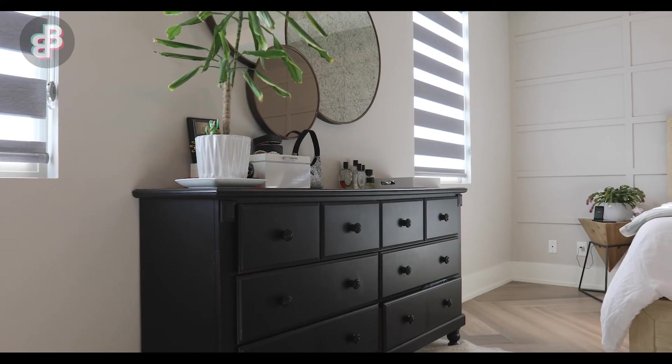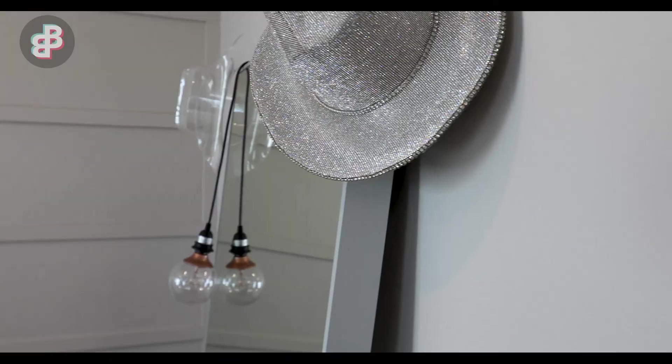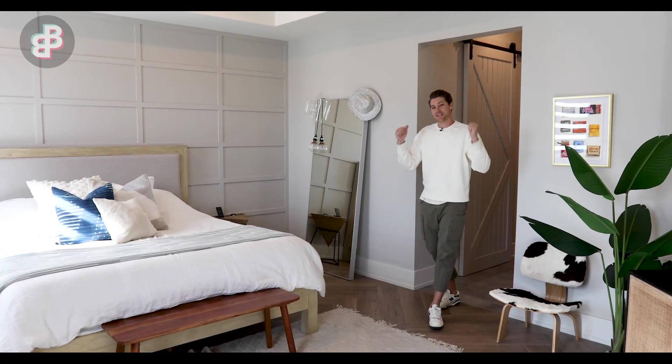We keep it pretty eclectic with our furniture. I've got some more plants in the room, but everything is kind of different, a little mismatched — that's just my style, that's what I like. Let's get into the master bath because you're going to love this.